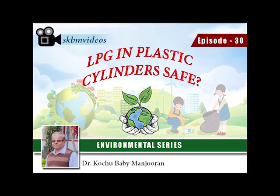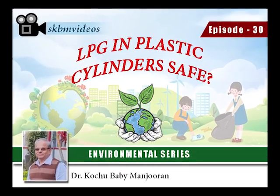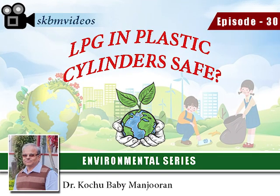LPG or liquefied petroleum gas has started coming in plastic composite cylinders. Customers are in confusion whether they are equally safe as their metal counterparts. This video aims to throw light in this direction.